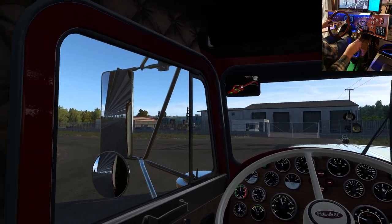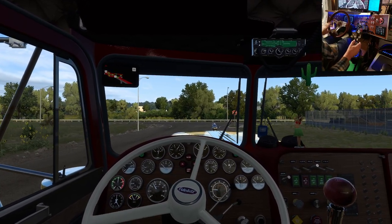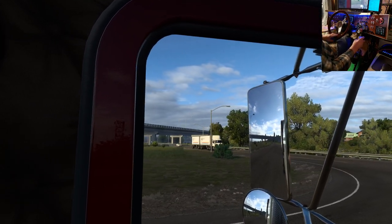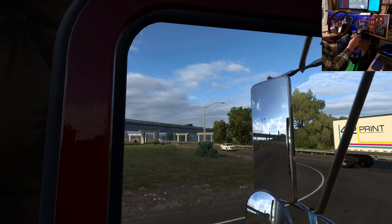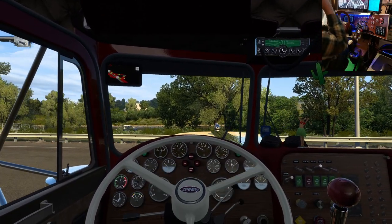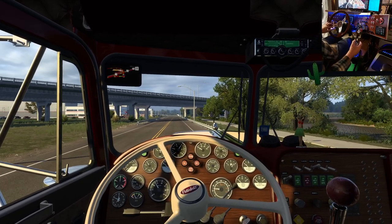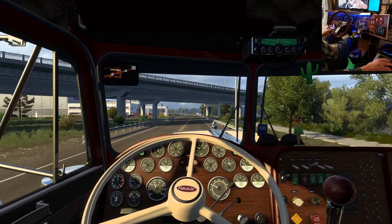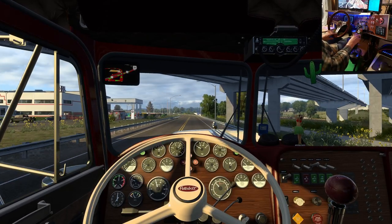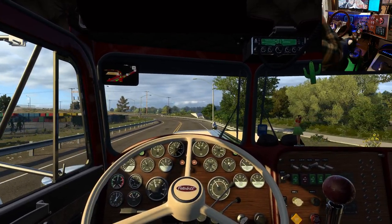Some people just aren't into the classic trucks. I've got the Zmod 3406E in here, I believe. I'm pretty sure we've got this profile set up right — yeah, we've got the wheel cam, roof cam, chase cam, and interior all on the mouse. Good. Up-to-date profile.